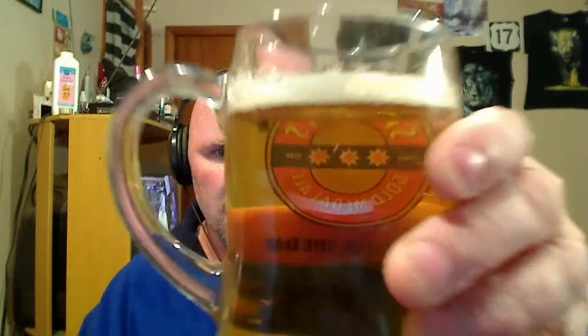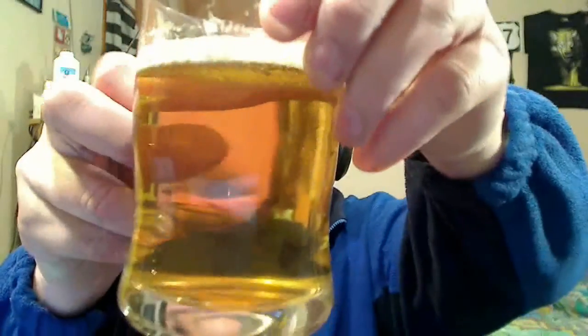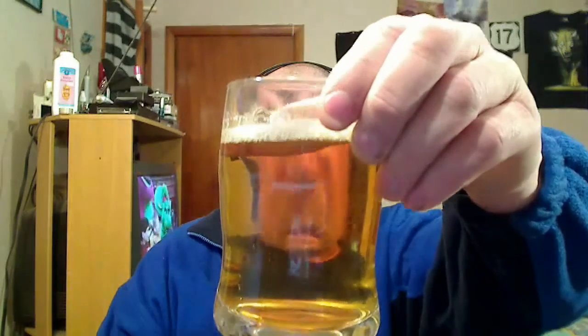It says imported from France. Kind of a nice looking bottle — it's green with '1664' around the base. I've already poured it up, and here's the pour. You can't see much going on in there; it's very, very clear, but you can see through it.